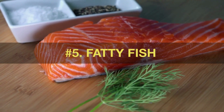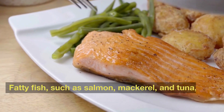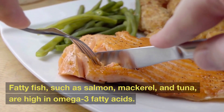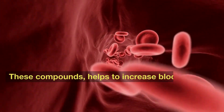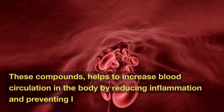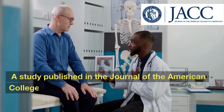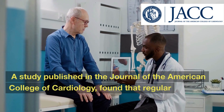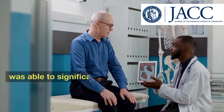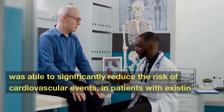Number 5: Fatty Fish. Fatty fish, such as salmon, mackerel, and tuna, are high in omega-3 fatty acids. These compounds help to increase blood circulation in the body by reducing inflammation and preventing blood clots. A study published in the Journal of the American College of Cardiology found that regular consumption of omega-3 fatty acids was able to significantly reduce the risk of cardiovascular events in patients with existing disease.